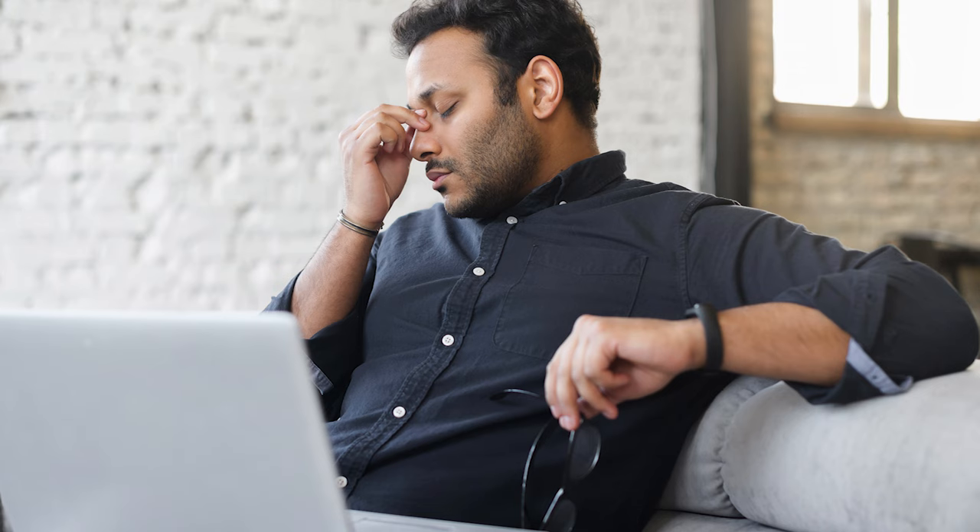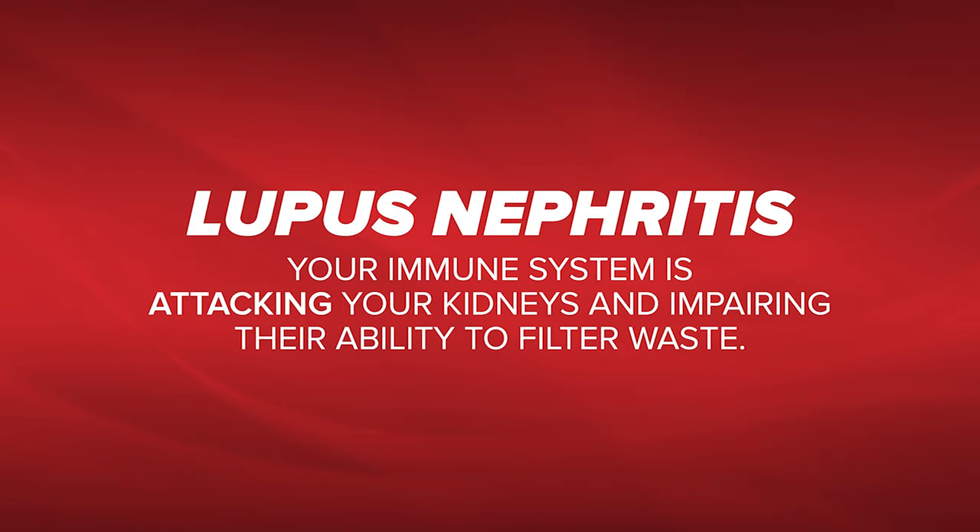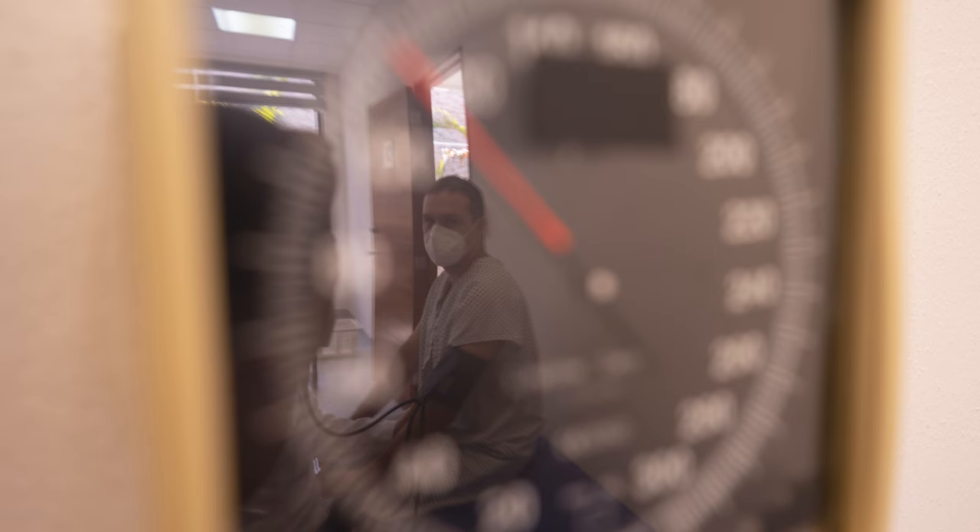One in three people that are diagnosed with lupus will have kidney complications — lupus nephritis — which means your immune system is attacking your kidneys and impairing their ability to filter waste. This inflammation leads to symptoms like blood in the urine, foaming urine, and high blood pressure that eventually leads you to have renal failure.